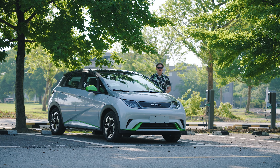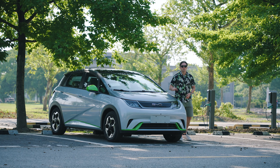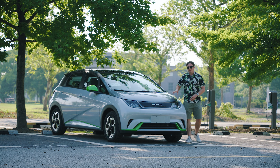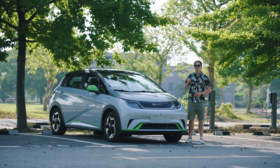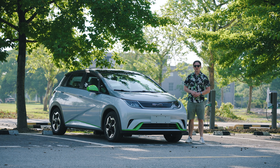Hello and welcome to Electric Drive Africa. For today's video we're going to be giving you an inside look at this, the BYD Dolphin. This is a funky little electric hatchback that's been for sale here in China for a few months and it's proved to be very popular. Let's try and find out why.